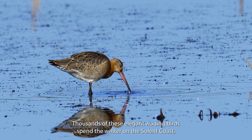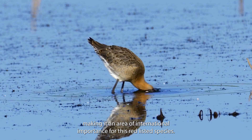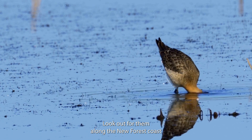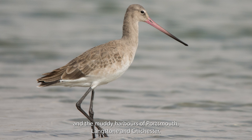Thousands of these elegant wading birds spend the winter on the Solent coast, making it an area of international importance for this red-listed species. Look out for them along the New Forest Coast and the muddy harbours of Portsmouth, Langston and Chichester.